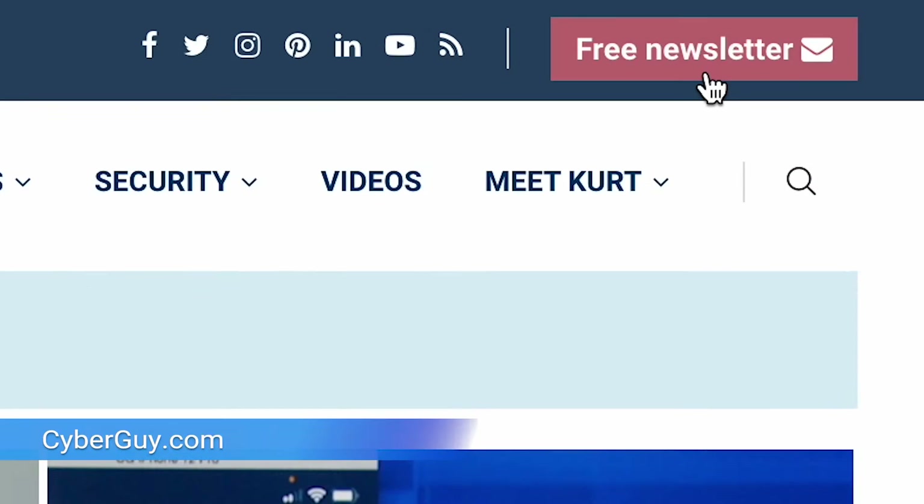What you're about to see is not a sci-fi movie. It is a real, bulletproof exoskeleton that can take a hit from an AK-47. I'm Kurt the Cyber Guy. Follow me at cyberguy.com where you can sign up for my free newsletter.